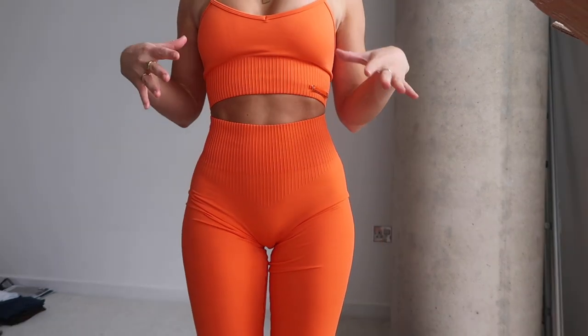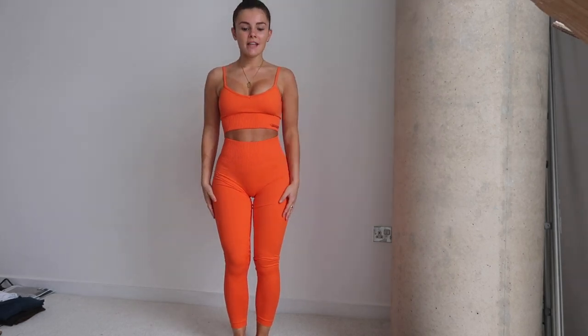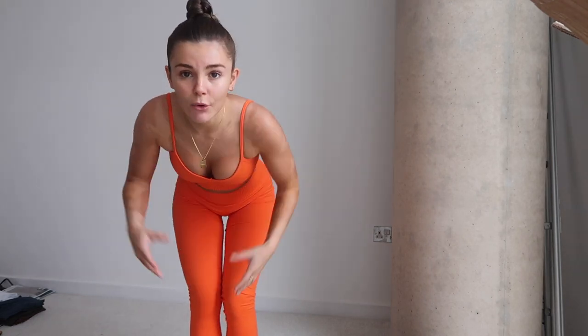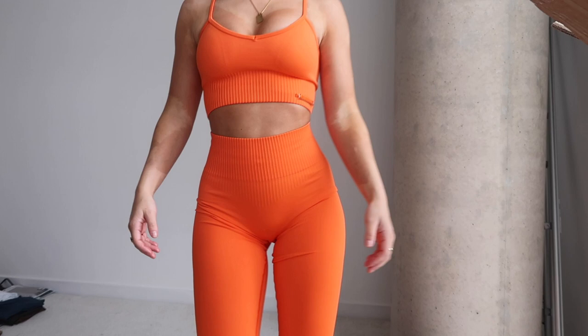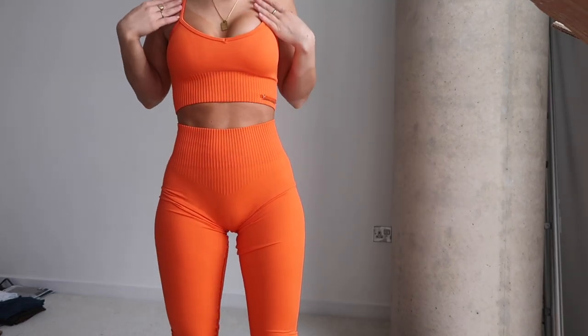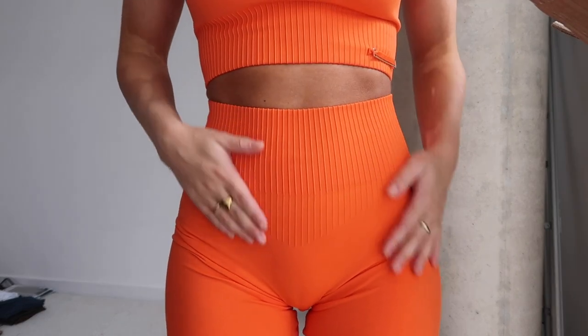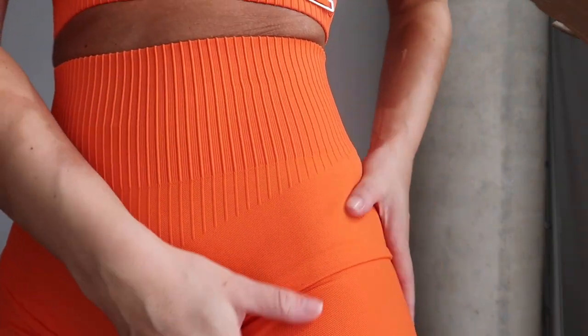All their stuff comes in these really cute holographic boxes, which is so cute because it feels like you're receiving a little present. You might have seen me posting in this set on Instagram — this is definitely my favorite set. The color is just absolutely beautiful, and even though I'm not really into bright colors anymore, this one is just really beautiful and complements your skin tone.